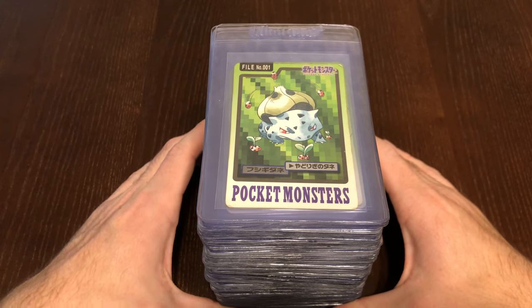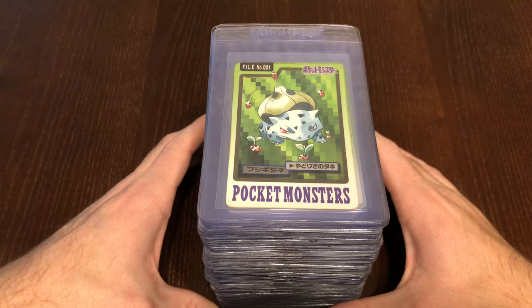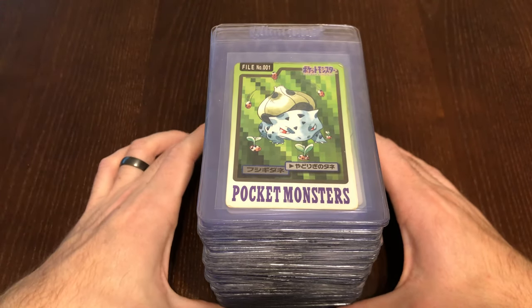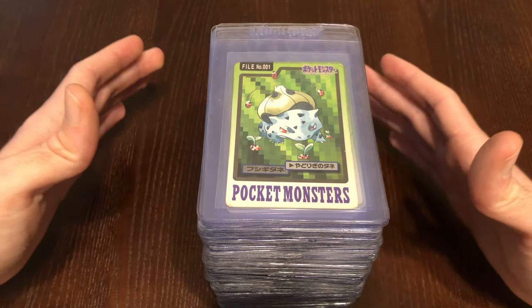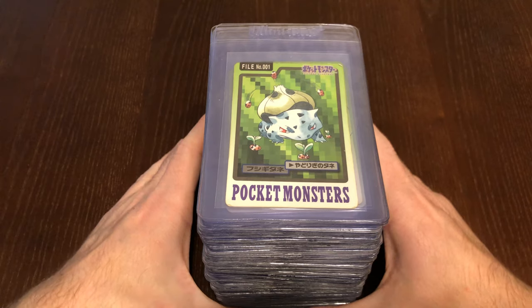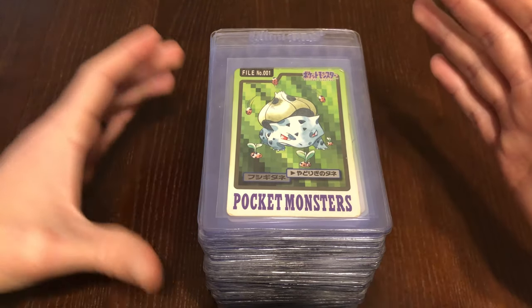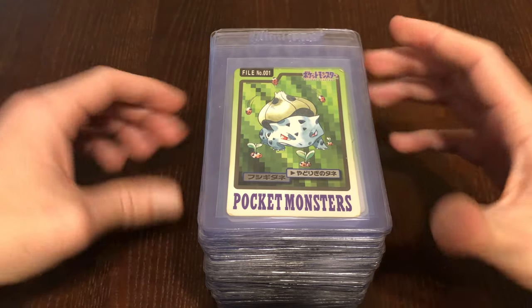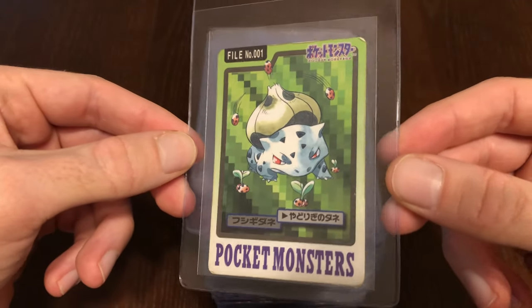This set was released in 1996 back in Japan. It was sold as sets of 5 cards, or you could buy single cards — I think for 100 or 20 yen. These cards are well known in the hobby for their very unique artwork. Some of the top artwork, I would say. A lot of the artwork features Pokémon using a signature move they're known for.